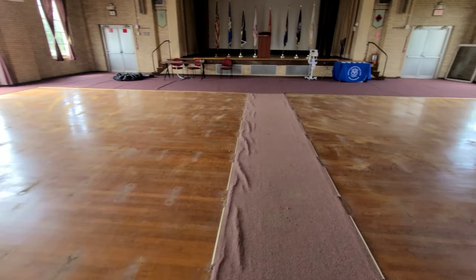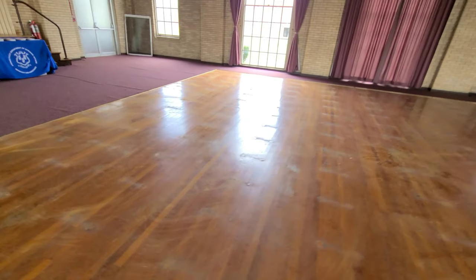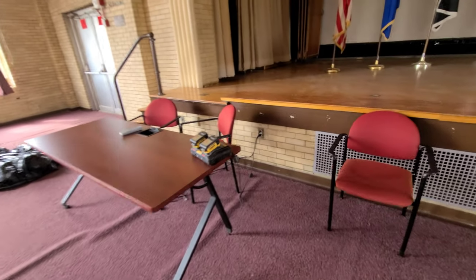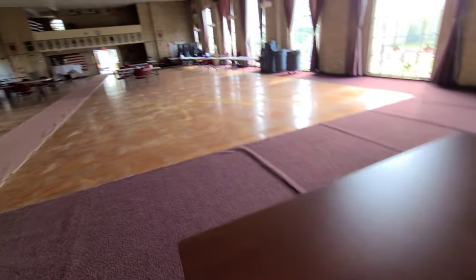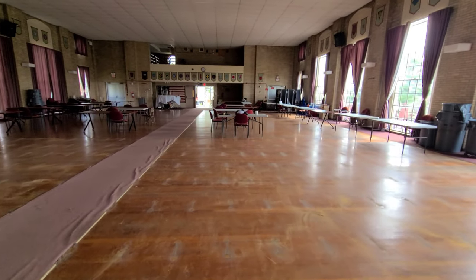Now we got to go down in the basement — we got about another 60 down there to clean up. Pick up our battery packs, get our coffee, a couple tools, and we're out of here.